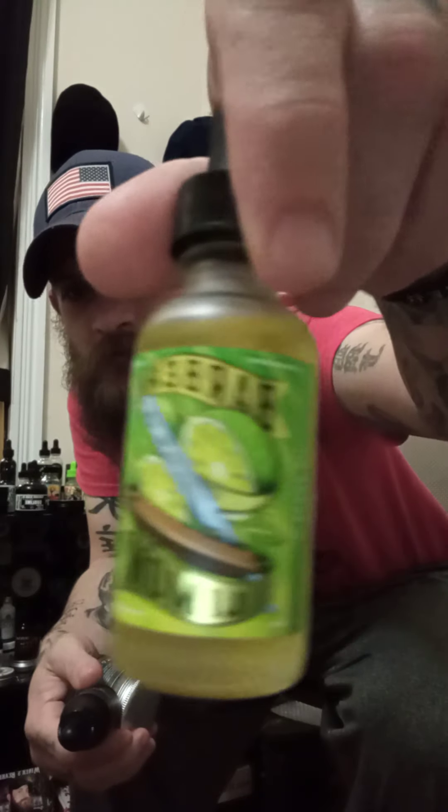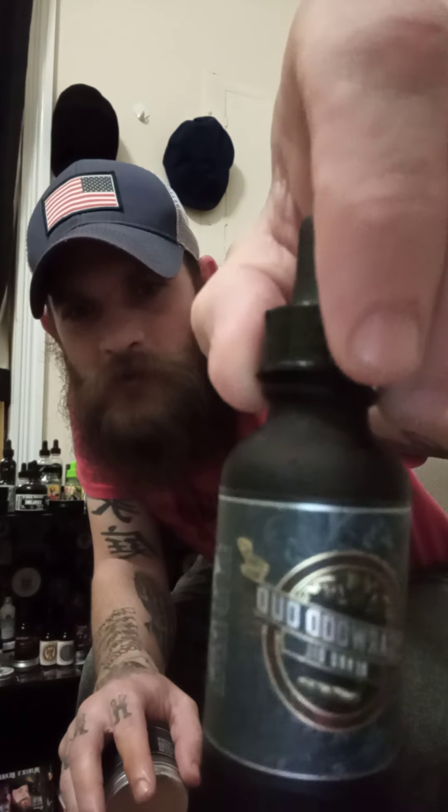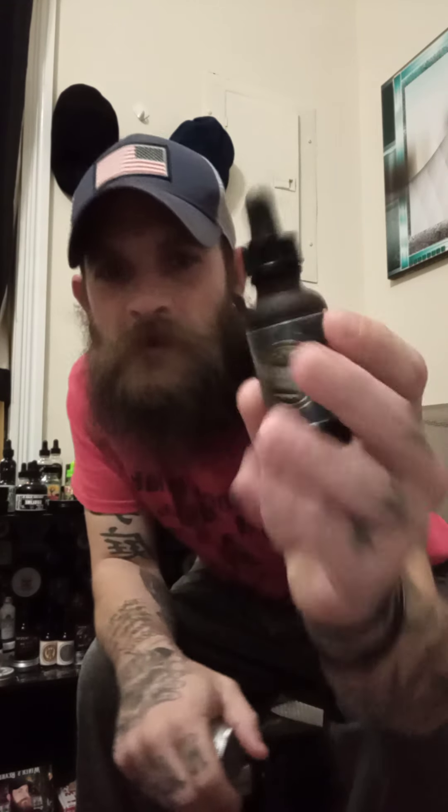The next one they sent me to review is their Cigarwood Oatsin. Love the label — even on the Barber Limon you see the straight razor and the limes, love the lime green. Here on the Cigarwood we've got a very nice dark blue, red, gold, white, and silver label — just killer. Once again, double-walled frosted glass. On this one we have a dark amber bottle — still frosted glass but dark amber. Love that little touch. Once again, dropper.